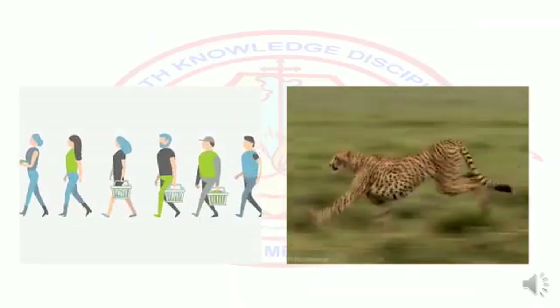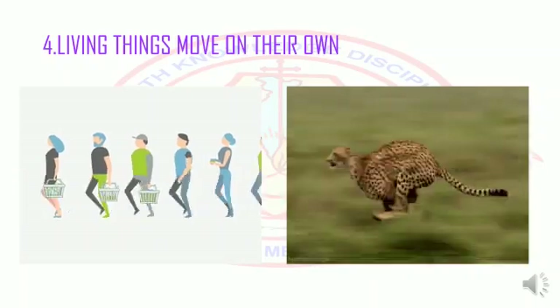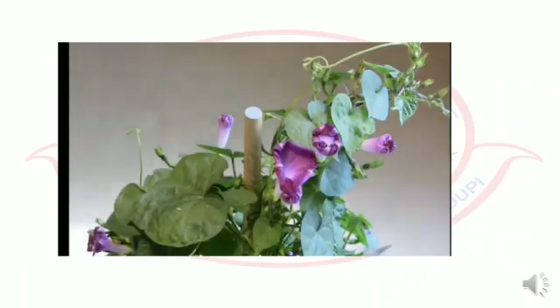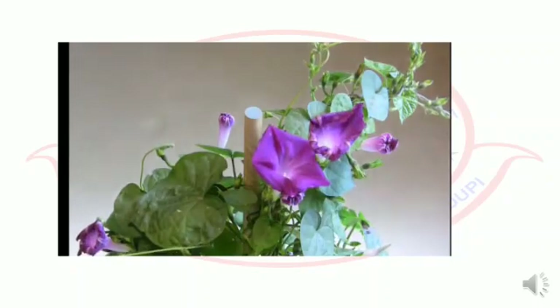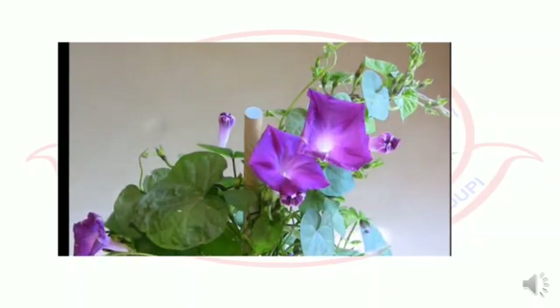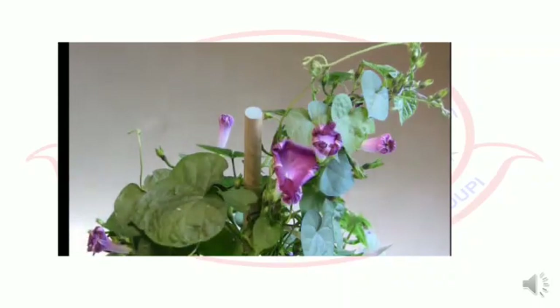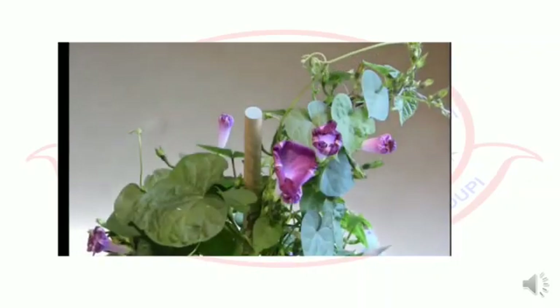The fourth difference is living things move on their own. You already know humans and animals move freely. But do plants move? Yes, parts of the plants like leaves and flowers move. For example, the petals of the morning glory open each morning and close as the sun sets in the evening. This way, the flowers show movement. But non-living things do not move — non-living things need to be moved by another living thing.